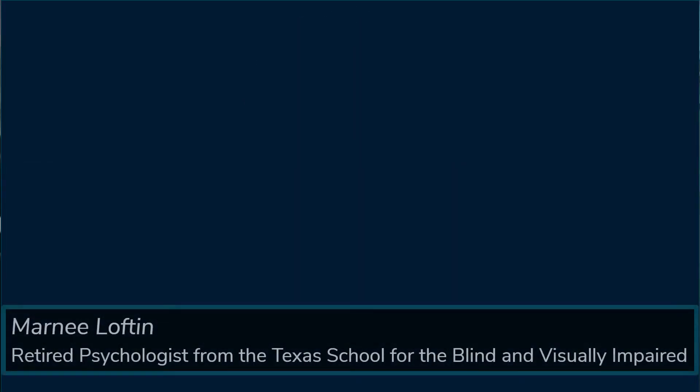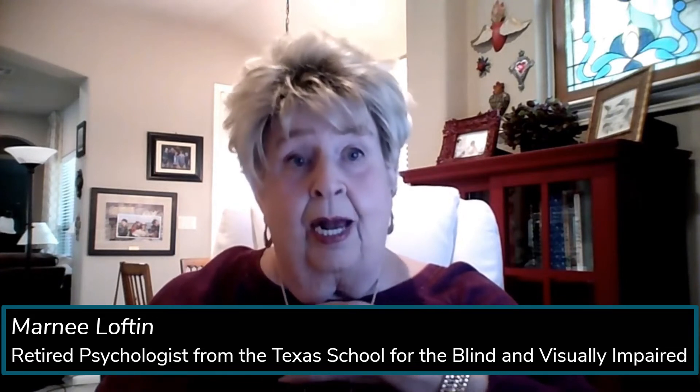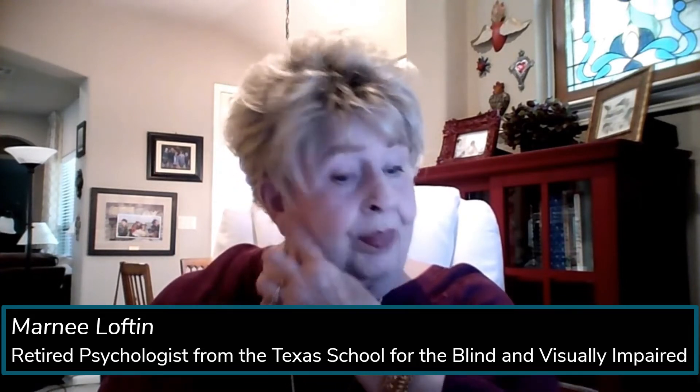Many of the signs that indicate there is a need for an evaluation for dyslexia are the very same that you will see in students with vision impairment. These are children that really have a lack of understanding of sounds and syllables, regardless of the different ways they're presented in a multimedia format. Children who are unable to decode even very simple words like cat and hat, determining those basic primary reading words.